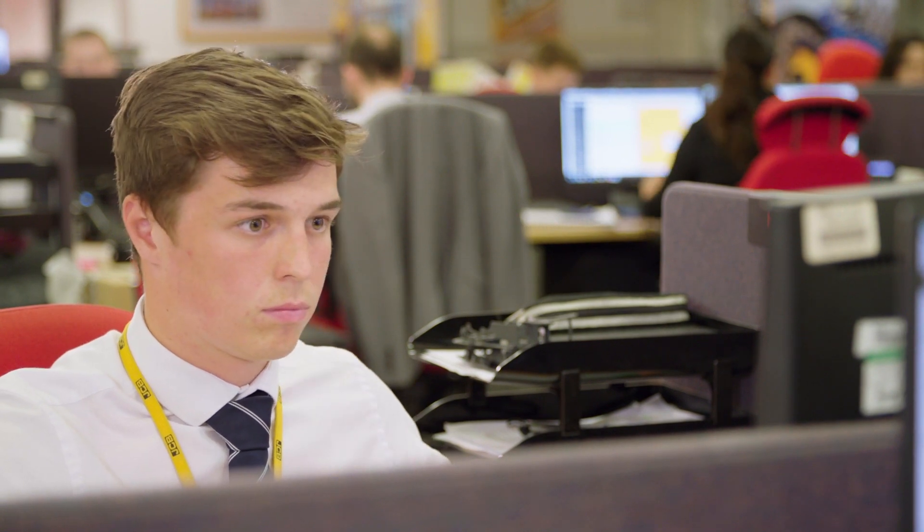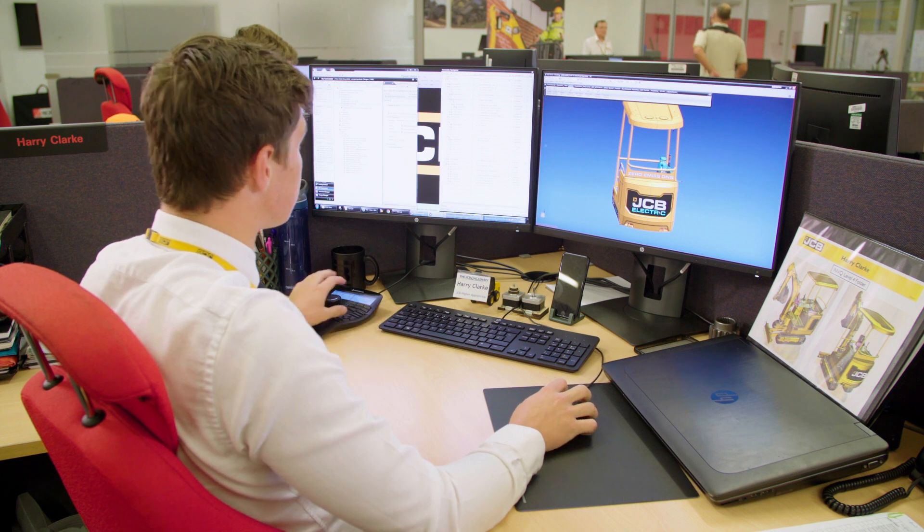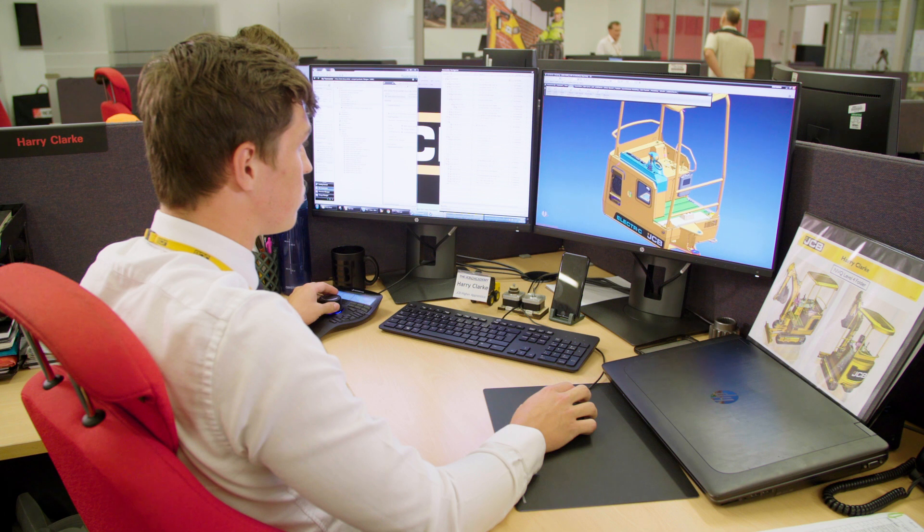I'd say the main thing that the apprenticeship has given me over a university route would be the confidence in the workplace and the skills in the workplace.